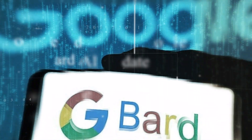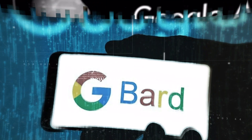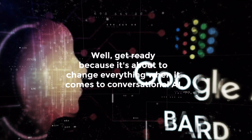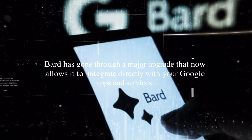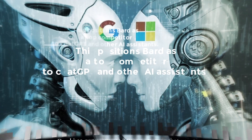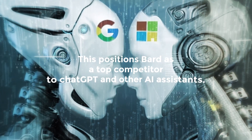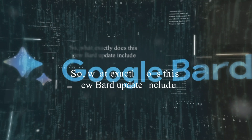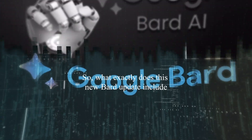Have you heard about Google's new BARD AI update? Get ready, because it's about to change everything when it comes to conversational AI. BARD has gone through a major upgrade that now allows it to integrate directly with your Google Apps and services. This positions BARD as a top competitor to ChatGPT and other AI assistants. So what exactly does this new BARD update include and how will it be a game changer?